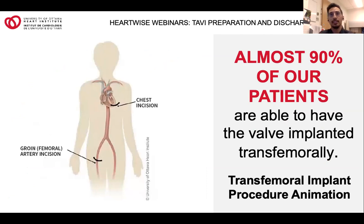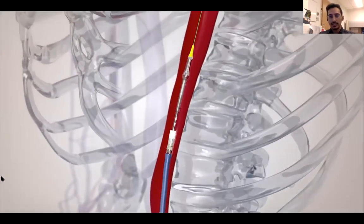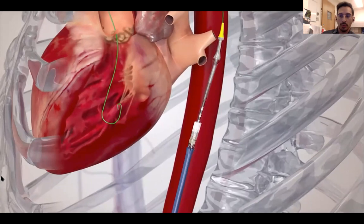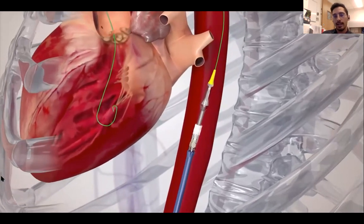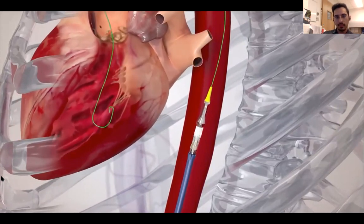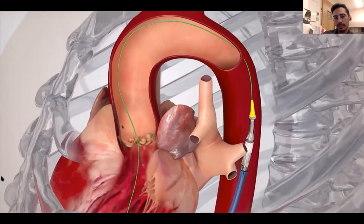By now, you would have met with one of the physicians on the TAVI team, and the procedure would have been explained to you. Almost 90% of our patients are able to have the valve implanted transfemorally through an artery in your groin. This following video shows the route the catheter makes and the valve being placed. As you can see, there's a wire that guides the valve being implanted, and we are very careful as we advance the wire. On the left upper screen, you can see the aortic valve that's not moving very well — the stenosis that has occurred over time.